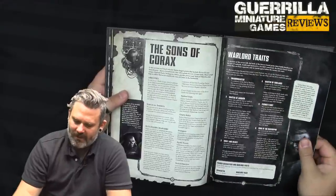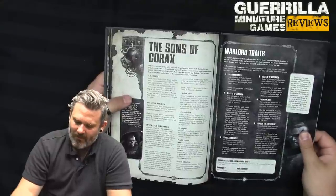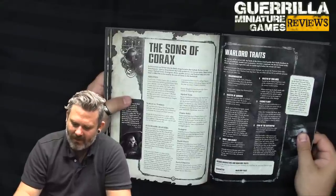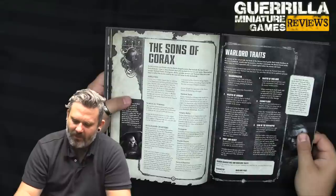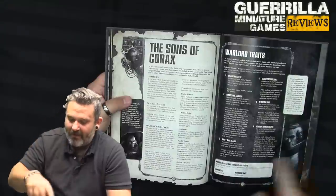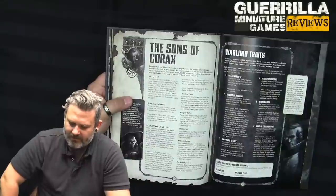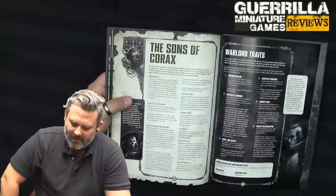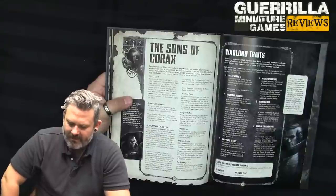And we've got our Warlord Traits. Shadow Master — enemy units cannot fire Overwatch at the Warlord. Master of Ambush — at the start of the first battle round, before the first turn begins, if this Warlord's on the battlefield, you can select one friendly Raven Guard infantry unit on the battlefield. Remove that unit and this Warlord from the battlefield and set them anywhere on the battlefield more than 9 inches from the enemy deployment zone and more than 9 inches from enemy models. If both armies have this ability, roll off. Swift and Deadly — friendly Raven Guard units within 6 inches of this Warlord can be chosen to charge even if they advance or run.